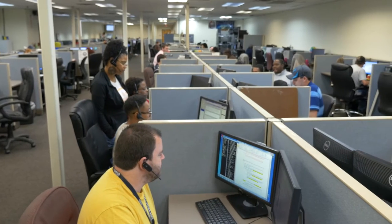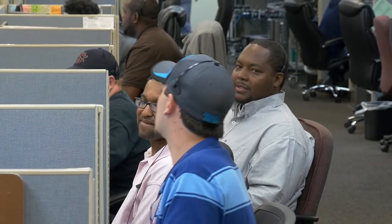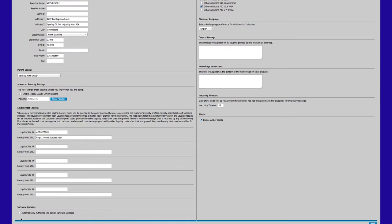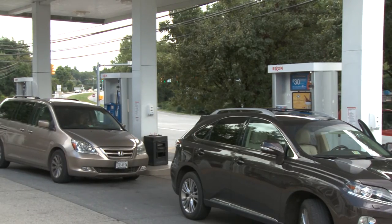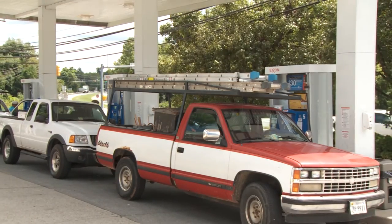If a retailer has questions about the product, they have access to our help desk and the technical experts here in Greensboro to help them through any questions they might have. Also from a support perspective, retailers have access to automatic site server updates — meaning if there are any new functionality, security, or performance upgrades to the Applaz product, those will automatically be pushed down to a retailer's site, ensuring they get the most up-to-date and most functional product offering from Gilbarco's Applaz TV.